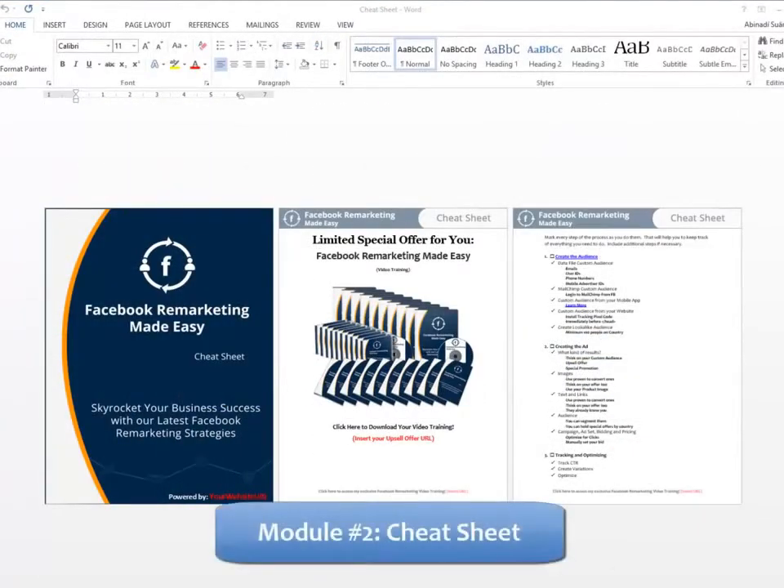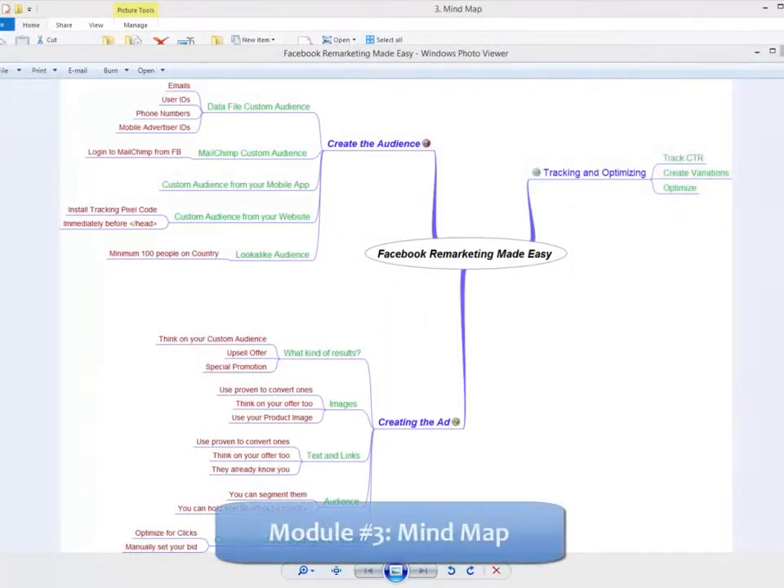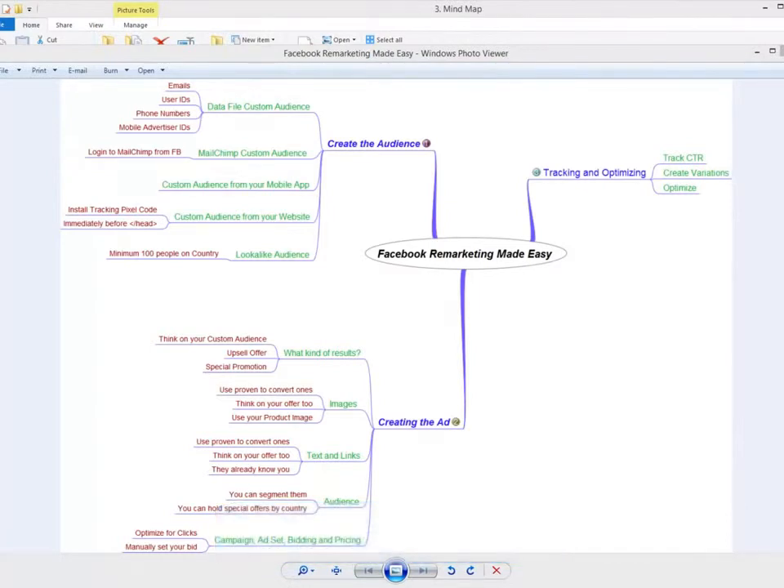Module 2: Cheat Sheet — a handy checklist that your customers can print out and use to easily take action at every step of the process. Module 3: Mind Map — a really cool mind map outlining the complete training, giving your customers an overview of every step they're going to apply.